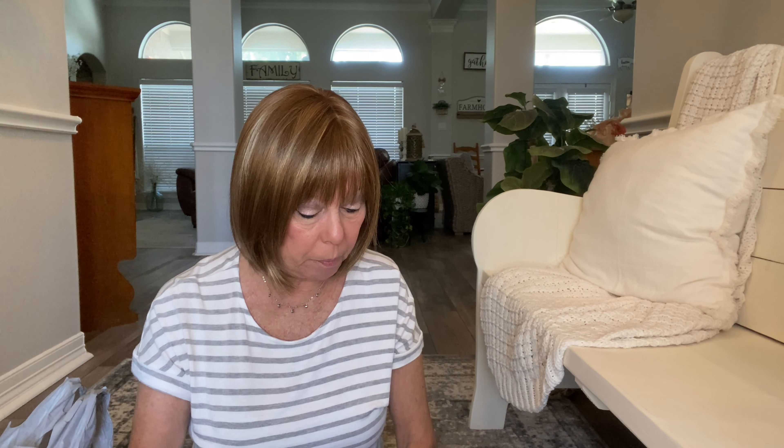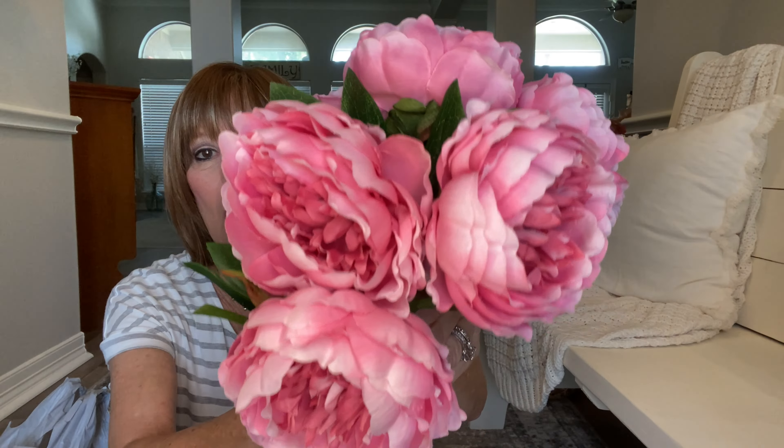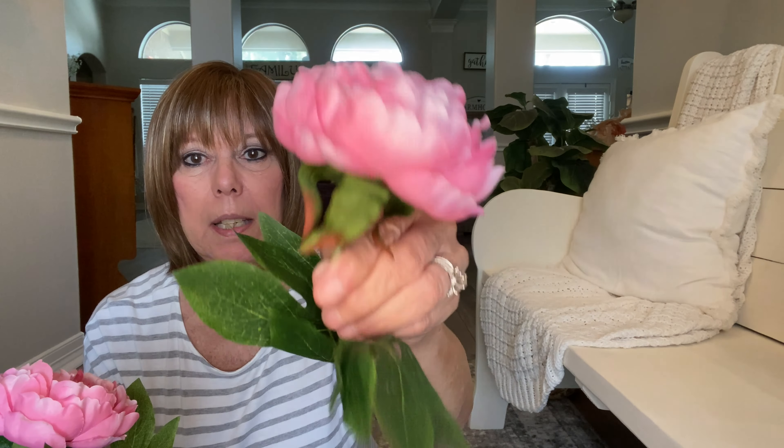Today I'm going to show you some flowers I got off Amazon. All these flowers I'm about to show you are from Amazon. Look at how pretty these are — are they showing up as pretty on camera as they are to me? They're very pretty, with nice stems on them and everything.